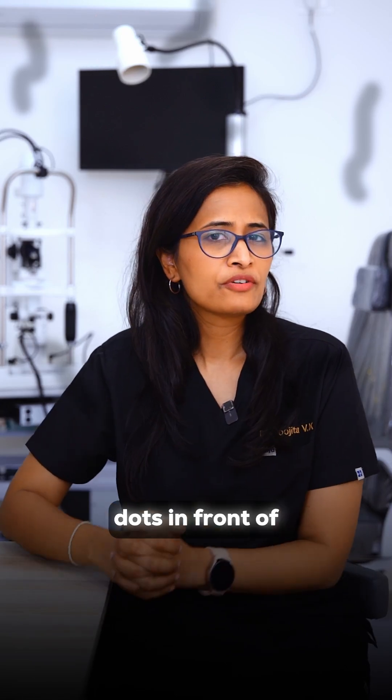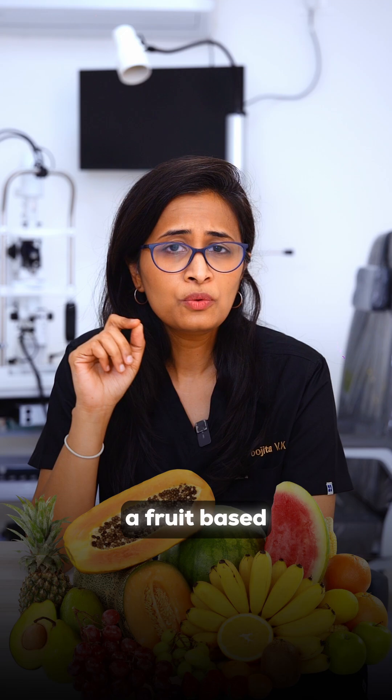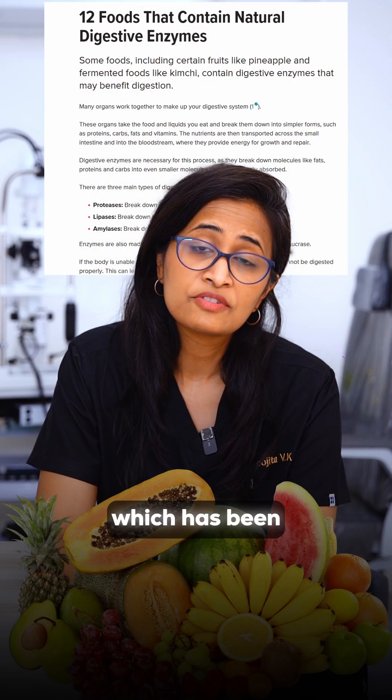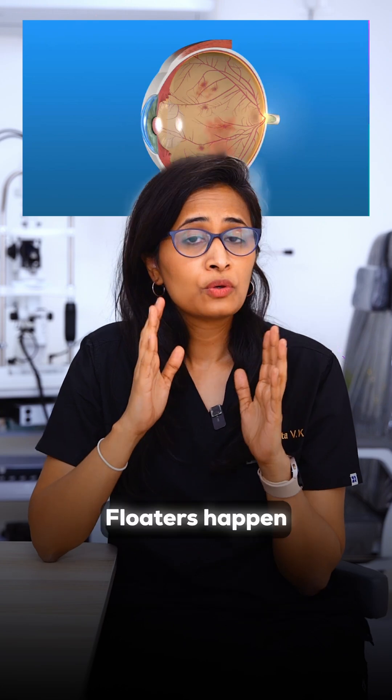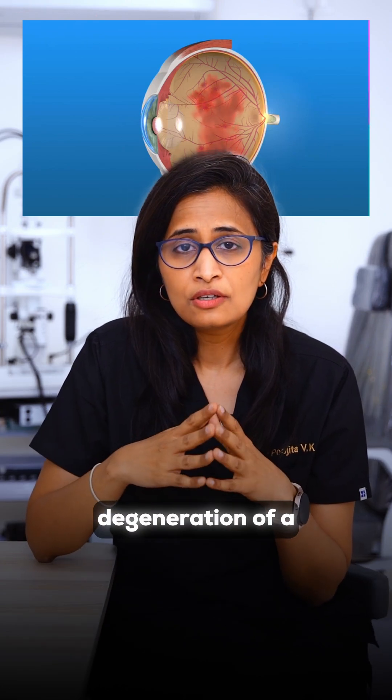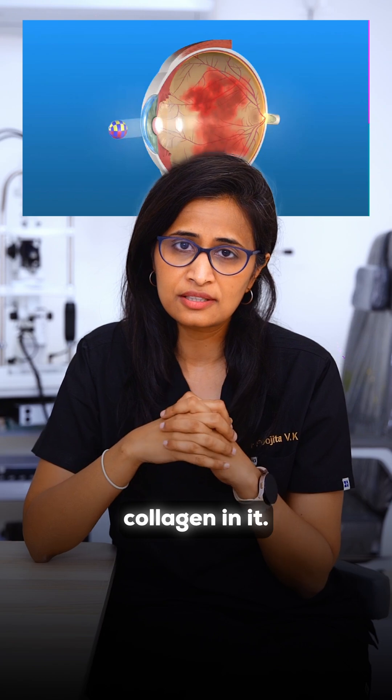Are those tiny dots in front of your eyes bothering you? What if I told you that there is a fruit-based enzyme treatment which has been studied and the results are fascinating? Floaters happen because of degeneration of a gel inside the eye called the vitreous and clumping of collagen in it.